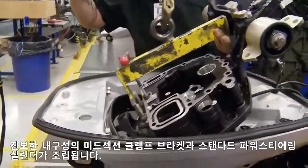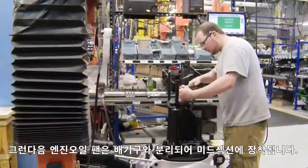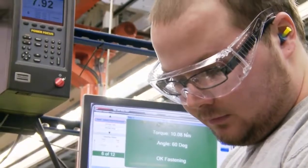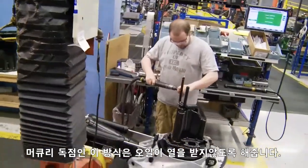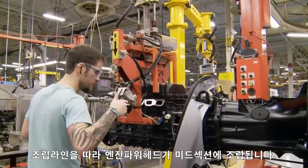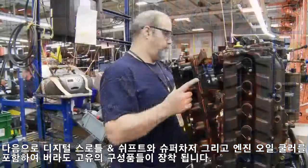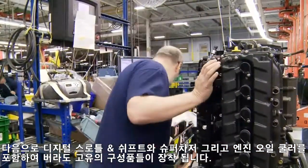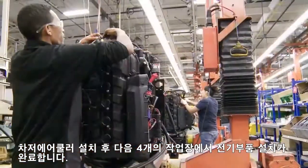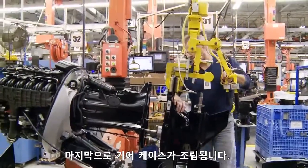The heavy-duty advanced midsection, clamp brackets, and standard power steering cylinder are then assembled. Engine oil is sunk or recirculated through the midsection separately from the exhaust. This process, which is exclusive to Mercury, ensures the oil is not preheated. Further along the assembly line, the engine power head is attached to the advanced midsection. Next, a slew of Verado exclusives are put in place, including digital throttle and shift, a supercharger, and the engine oil cooler. The charge air cooler is installed, and the next four stations complete the electrical components. And at last, the gear case assembly is attached.